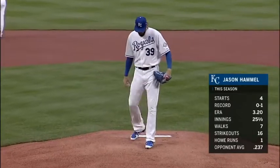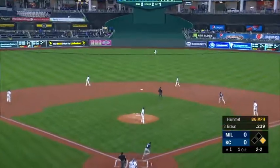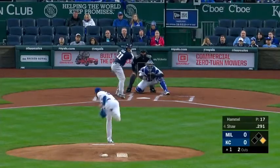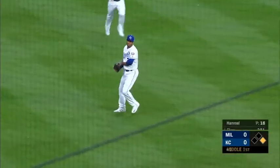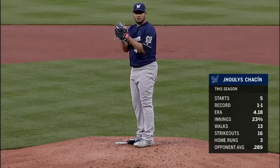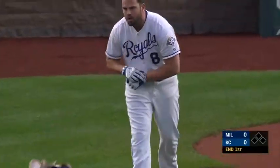Jason Hamill has allowed just one home run in twenty-five and a third innings so far. Well hit to center field — John Jay is there. Last night we were showing you how good he has been against right-hand pitching. It's just one down around the end of the bat, and Escobar brings it down. Right to Aguilar, who backhands it, and it's a quick one-two-three bottom of the first.